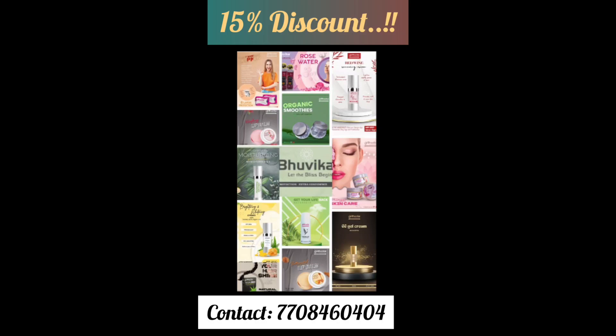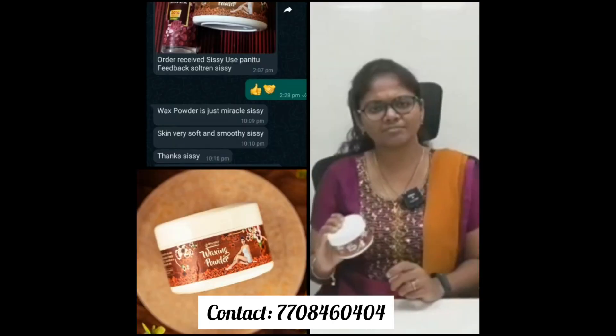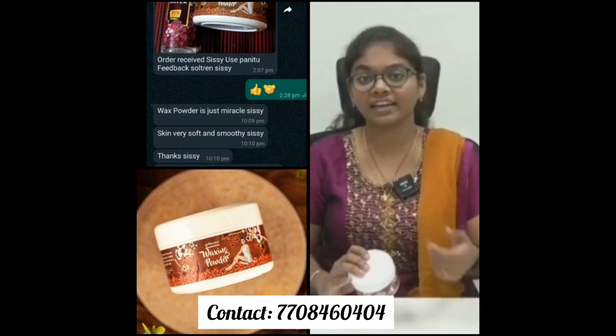We are manufactured with 100% herbal products. This is the waxing powder. In the waxing powder, we blend in the sandalwood rice flour, rose petals, orange leaves, and herbals.